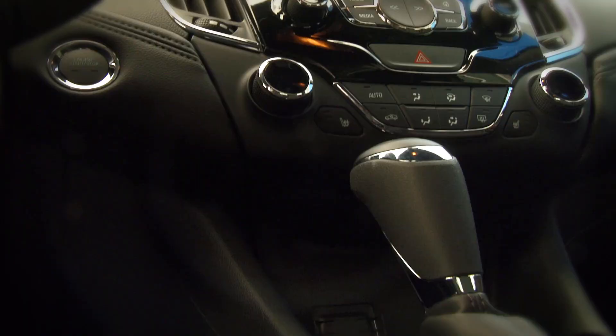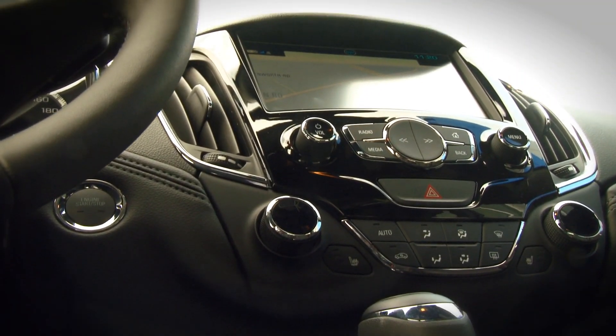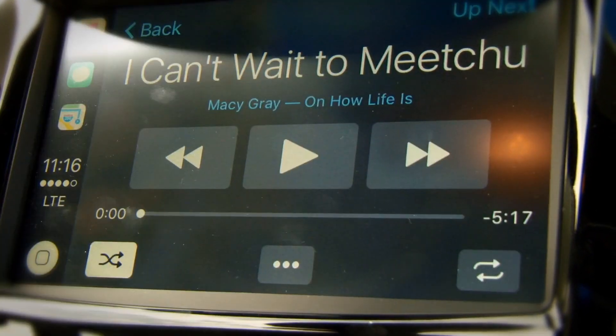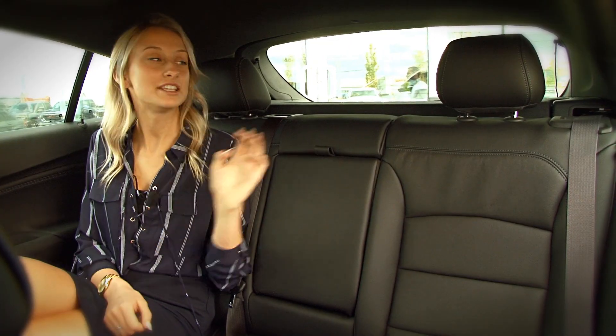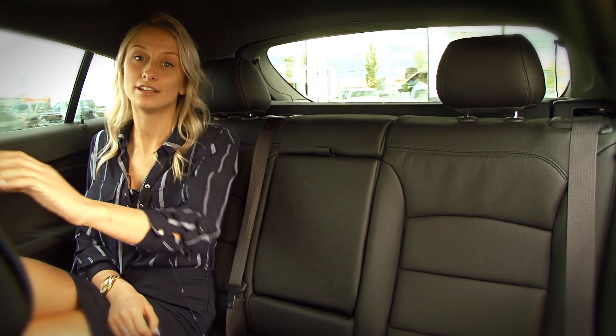Inside, you can see that Chevy's really kept up with their modern design. Its sleek interface is fast-responding and features Apple CarPlay and Android Auto, so you don't have to learn another system. The elevated theater seats in the back make for better visibility for your passengers.